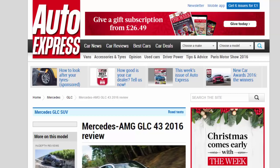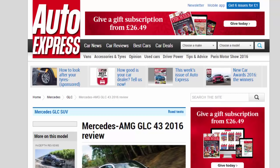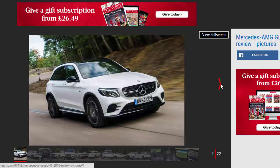Mercedes-AMG GLC 43 2016 Review. Mercedes-AMG has breathed its magic onto the GLC SUV. How does it stack up as a fast 4x4?